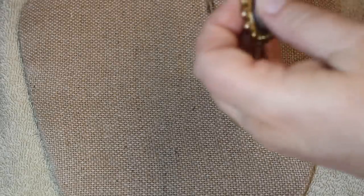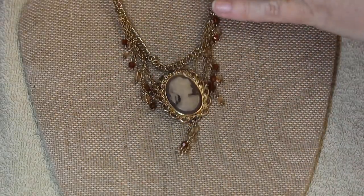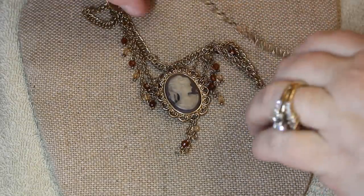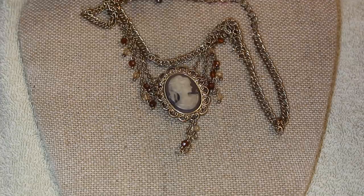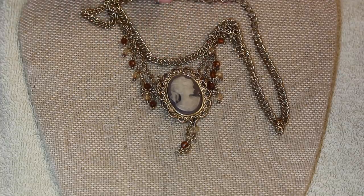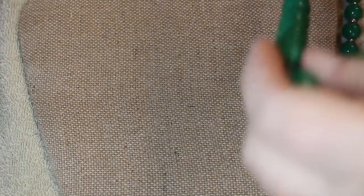Then we go in a completely different direction — old school. This isn't actually old but it's meant to look old, with the cameo, little beads, and an antique-looking chain. Just look at the different styles.